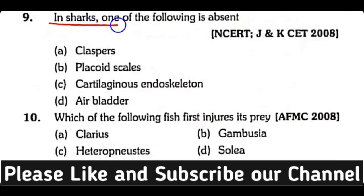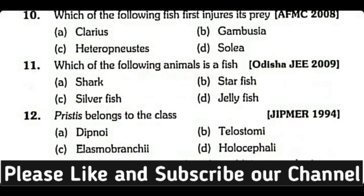Question number nine: In sharks, which one of the following is absent — clasper, placoid scale, cartilaginous endoskeleton, or air bladder? The correct answer is option D. Air bladder is absent in sharks.